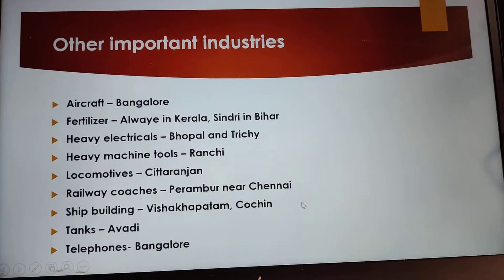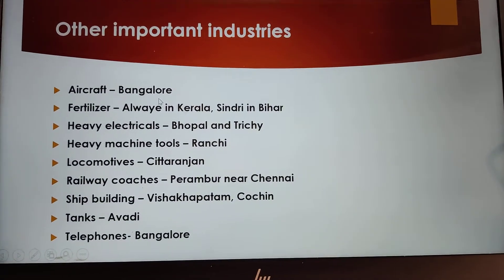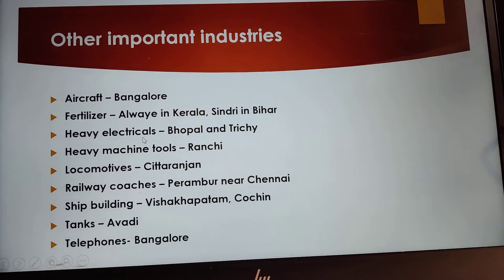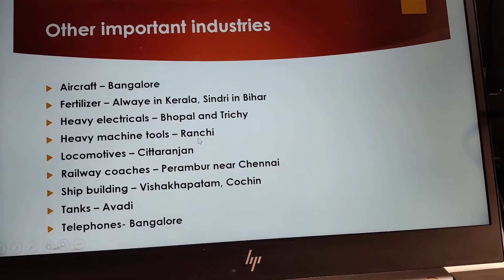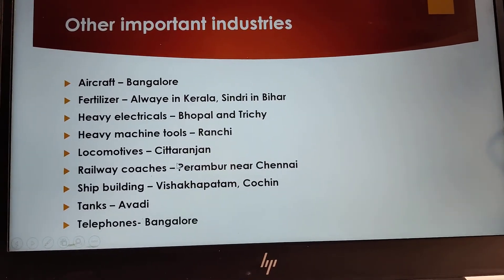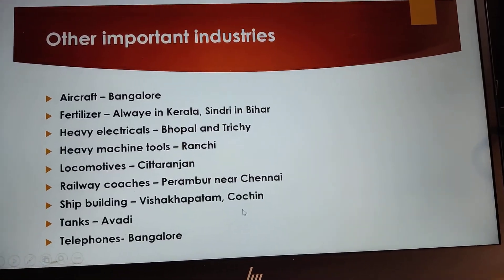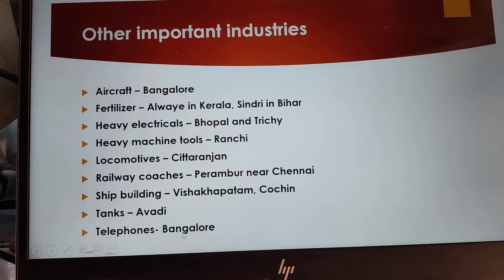Some more other important industries are: aircraft industries in Bangalore; fertilizers at Alwaye in Kerala and Sindri in Bihar; heavy electricals at Bhopal and Trichy; heavy machine tools at Ranchi; locomotives industry at Chittaranjan; railway coaches at Perambur near Chennai; ship building at Visakhapatnam and Cochin; tanks at Avadi; telephones at Bangalore.